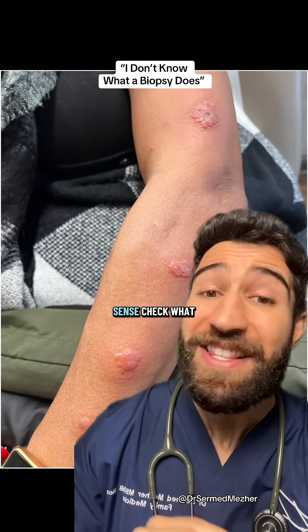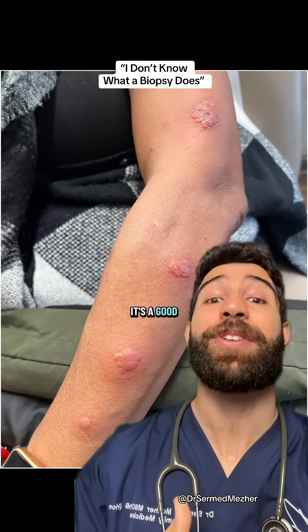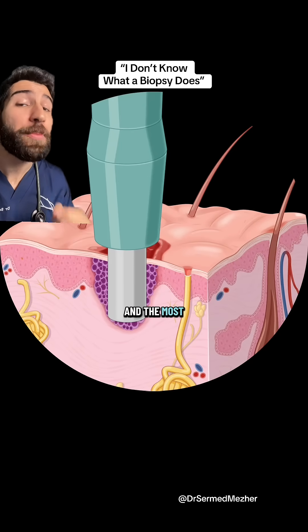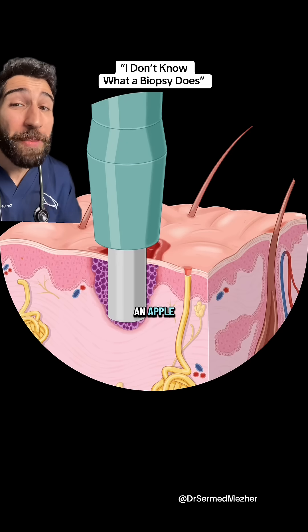It's always a good idea to sense-check what your doctor is saying, but when doing that in a situation like this, it's a good idea for you to know what a skin biopsy does. It's used when there's some uncertainty about what's causing the skin condition, and the most common way it's done is with one of these punches, which is kind of like coring an apple, but it's tiny.